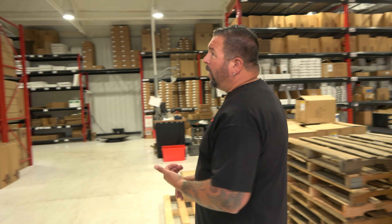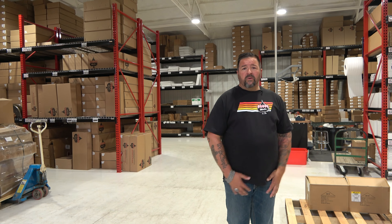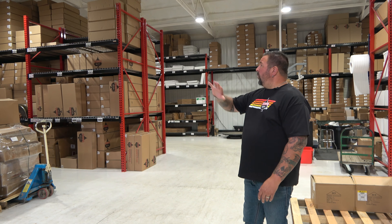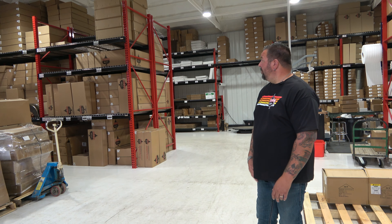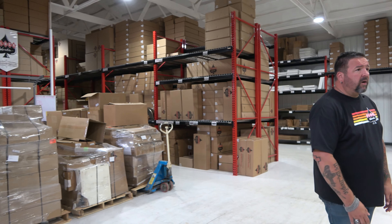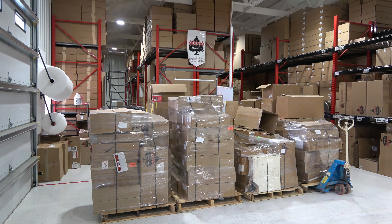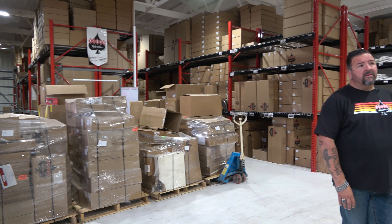This whole area started as an old barn. We've epoxied the floors white, spray foam painted everything white, put in all LED lights, new doors, and windows. We put the racking up ourselves — nice industrial racking — and this is now our worldwide distribution center. We ship all over the world: Italy, Germany, Canada, South America.